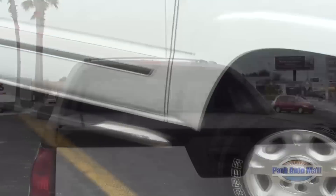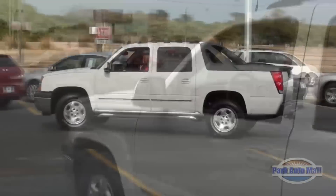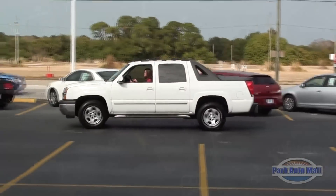It also comes with running boards, daytime running lights, and halogen fog lights. This is just a great looking truck all around.